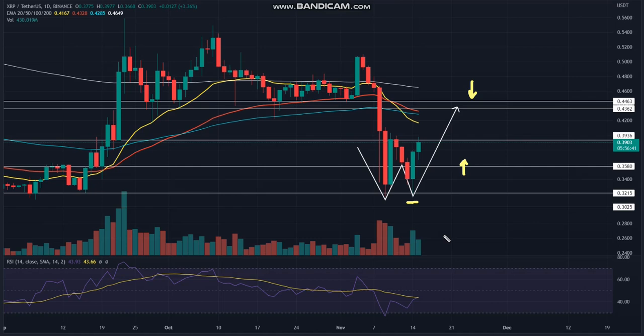The daily RSI slope shows a bullish divergence concerning the double-bottom pattern formation. This divergence bolsters the bullish theory to reclaim $0.40. XRP intraday price levels: spot price $0.39, trend bullish, volatility low, resistance levels $0.40 and $0.46, support levels $0.35 and $0.328.